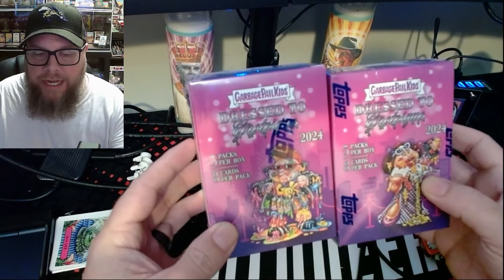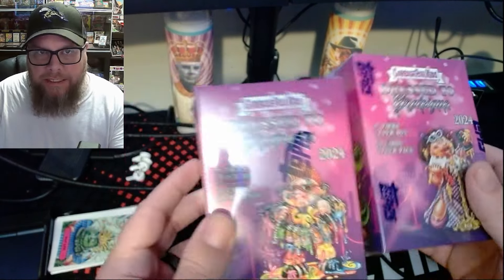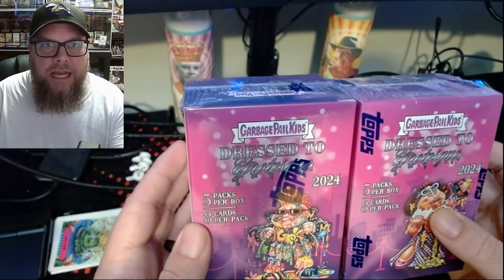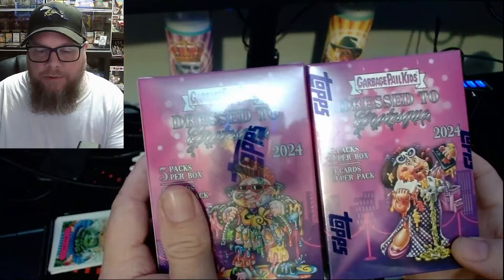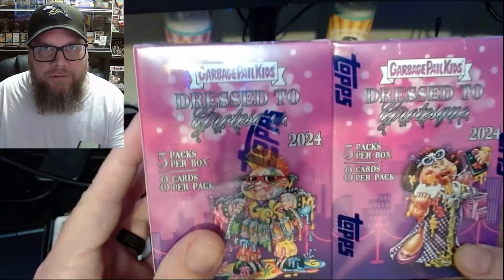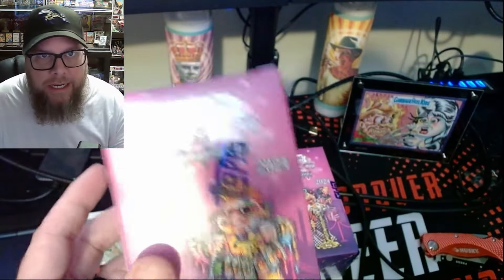We have the Dress to Grotesque set, released in five packs, eight cards per pack — kind of like a blaster box, more or less. But these have some goodies inside. We're supposed to get a sketch in each box, which I love. So we're going to rip these open. I doubt we'll be able to get a full set, but we should have some extras. With those extras, we can trade and hopefully finish this set off so I can put it into my online sets.